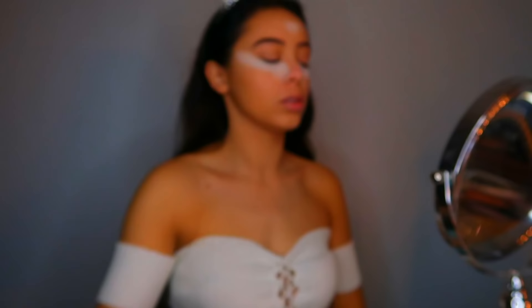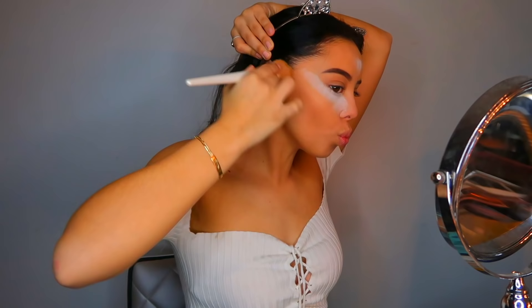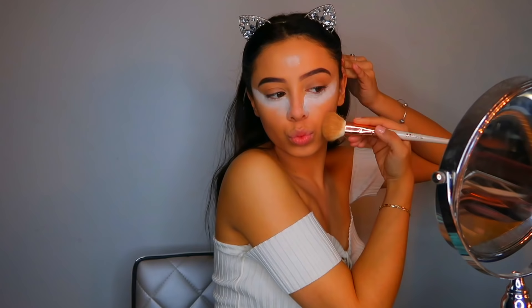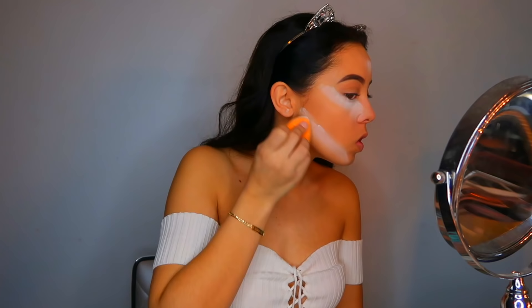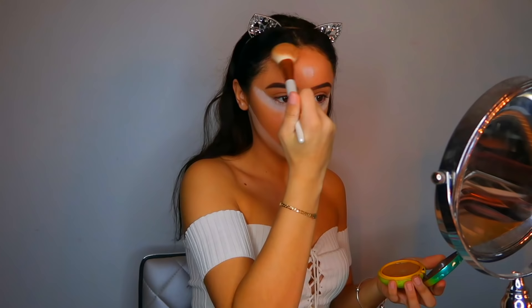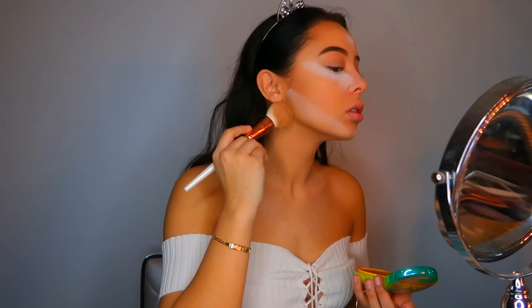While my under eyes are baking, I'm going to give some warmth to my face, so I'm using the Physicians Formula Butter Bronzer in the shade Bronzer. I love this bronzer — I feel like it's just a perfect everyday natural-looking bronzer. I'm then taking that same RCMA setting powder to clean up the bronzer I just applied to my cheeks, going back in with my bronzer on my forehead, and sweeping whatever is left over on my brush underneath my jawline to define it a little more.